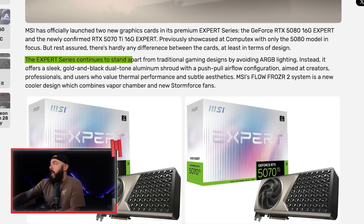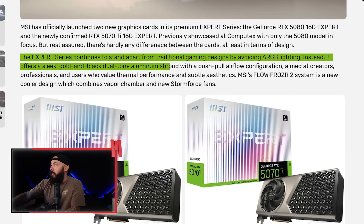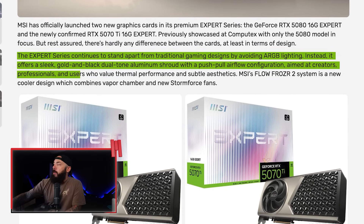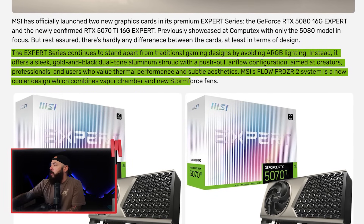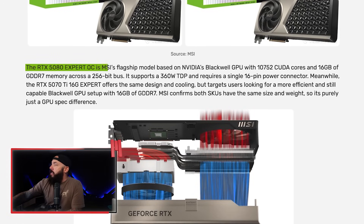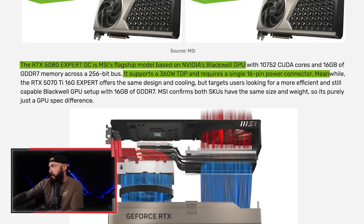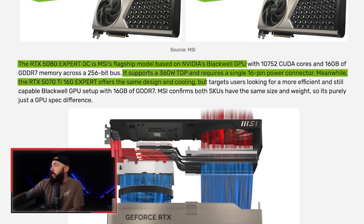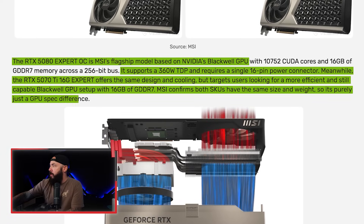The Expert series stands apart from traditional gaming designs by avoiding ARGB lighting. Instead, it offers a sleek golden-black dual-tone aluminum shroud with a push-pull airflow configuration aimed at creators, professionals, and users who value thermal performance and subtle aesthetics. MSI's Flow Frozer 2 system is a new cooler design combining a vapor chamber and new Stormforce fans. The RTX 5080 Expert OC supports a 360-watt TDP with a single 16-pin power connector. Both SKUs share the same size and weight — purely a spec difference on the GPU side. No pricing or release date yet.